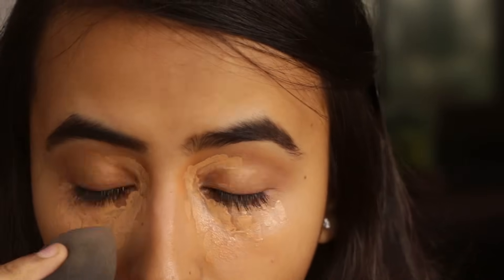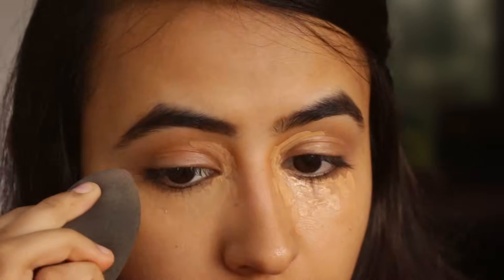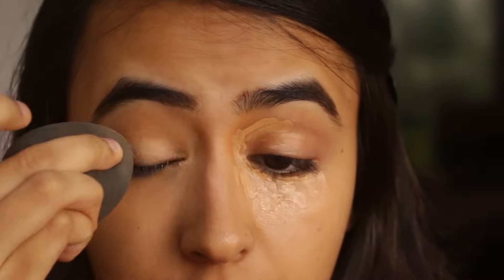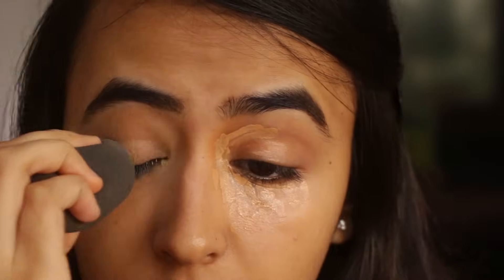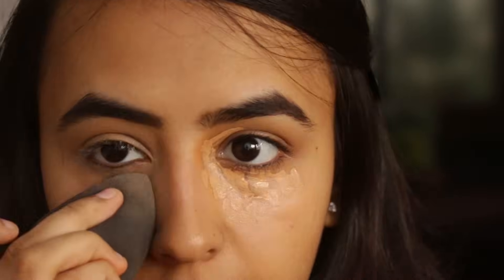Now I am going to be taking my Beauty Blender and I am just going to blend the concealer. Make sure that you are just dabbing it lightly. This is what it looks like after concealing — as you can see my under eyes are not visible whatsoever. So the first step is to apply some corrector which is going to correct the darkness, and then on top of it you apply the concealer. Both of them together are just going to make so much of a difference, so definitely try this technique out.